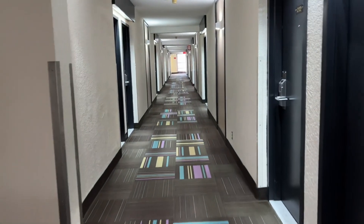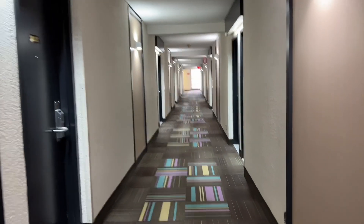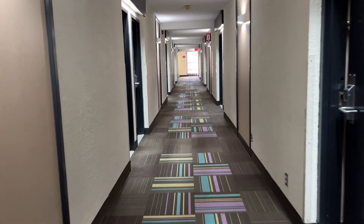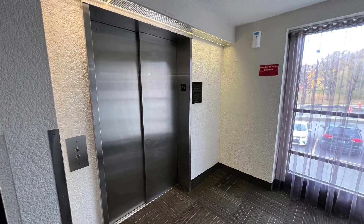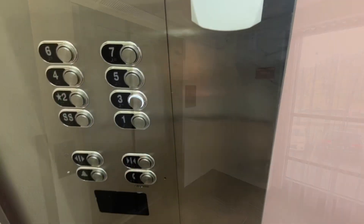This is the hallway going to our room. It's a long L-shaped hallway that goes all the way to the end. If you're not a walker and you want to be closer to the elevator, you may ask the desk for a room closer to the elevator — they have an elevator at each end.